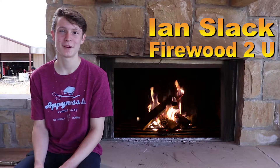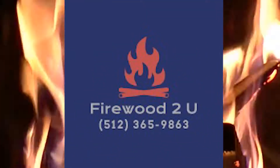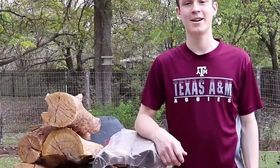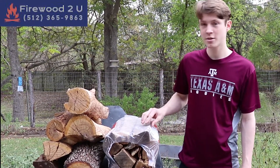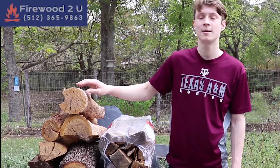Hi, I'm Ian, the owner of Firewood2U, my firewood delivery service. I want to give a quick comparison about my wood to another bundle of wood. I bought this bundle of wood from Home Depot, and this is a bundle of my wood that you would get.